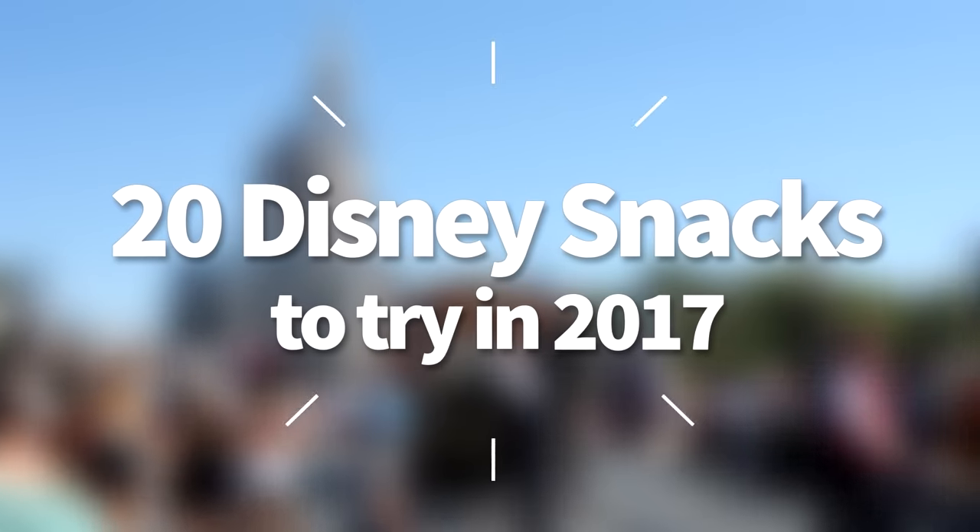Hello everyone, my name is Joey, here for DFB, and today we're going to be talking about 20 Disney snacks that you have to try in 2017.